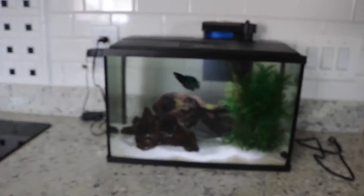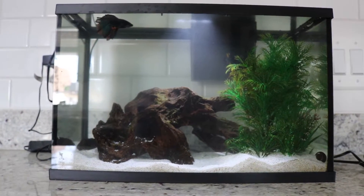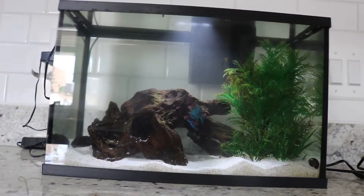First tank — this just had a water change so it looks a little murky. But this is Juju. He's the sweetest little baby, I love him. Hi, Juju. I did water changes to all of them so they all look a little murky — I didn't really think it through, sorry about that.